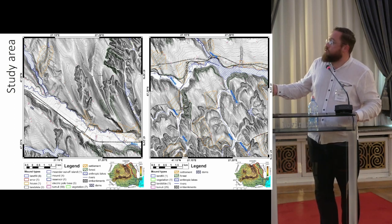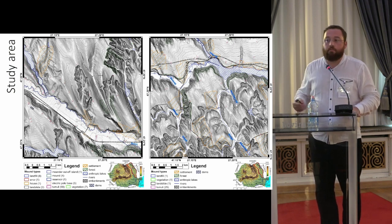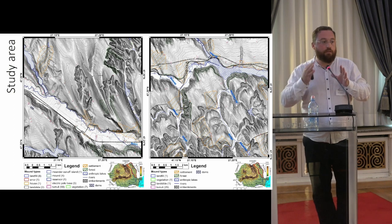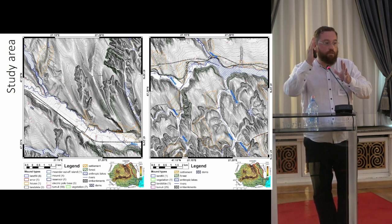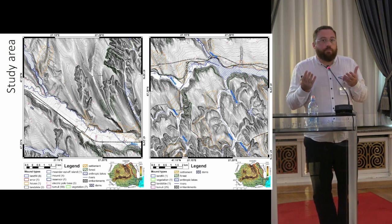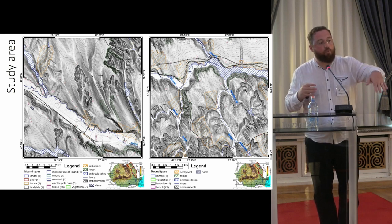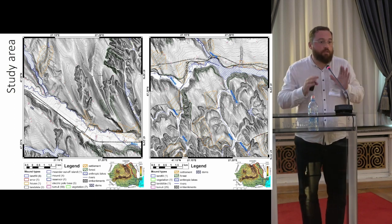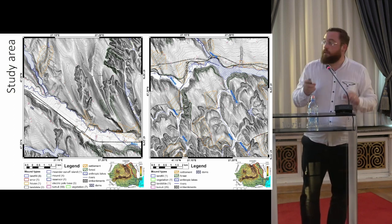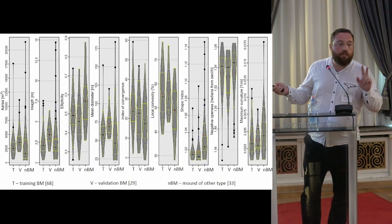Unfortunately, two in the training and two in the validation area are burial mounds that have topography but are anthropically modified. One is crossed by a road. Geomorphometrically, it will not necessarily look like a mound with a peak, but rather like a nose or a shoulder of a hillslope. So it's tricky — the peak identification method fails for two of them.